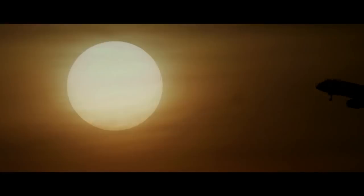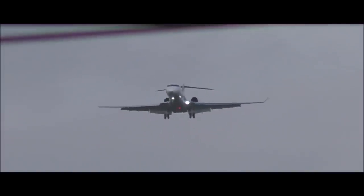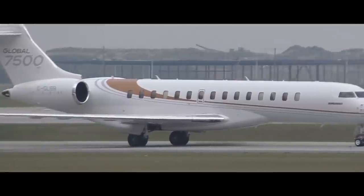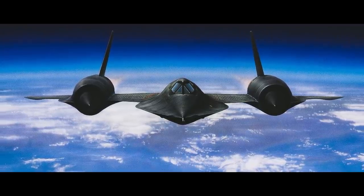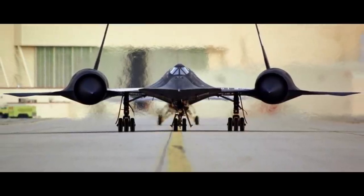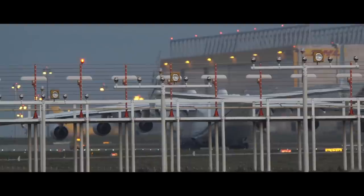Modern planes can fly distances of 8,860 miles like the Bombardier Global 7500, or at speeds of 2,200 miles per hour like the Lockheed SR-71A. But the record holder for number of records has almost 500 aviation records, and 240 of them are world records.